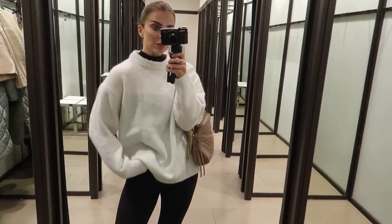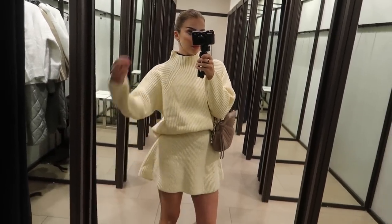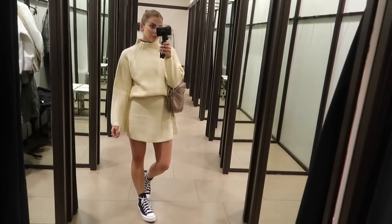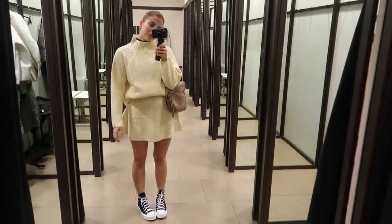Then I got this little two piece, which I absolutely loved. I love the high neck on it and I love the little matching knitted skirt. I did go for different sizes — I got a large in the jumper and the skirt is a small. You could wear this with boots, you could dress this up. It was so cute.